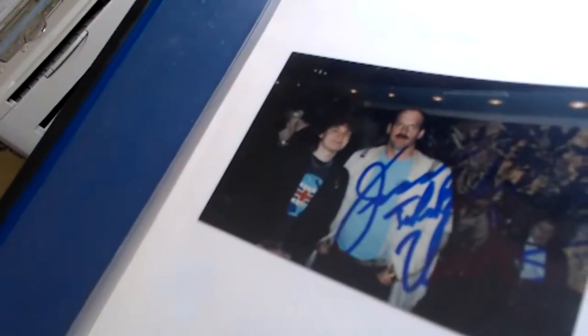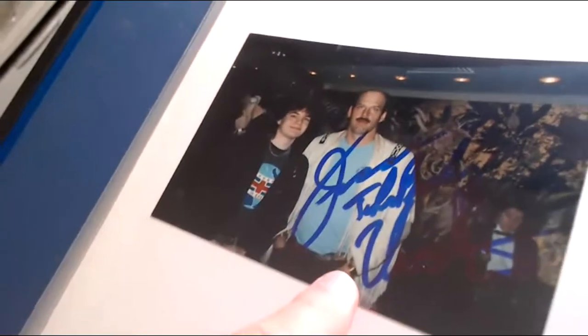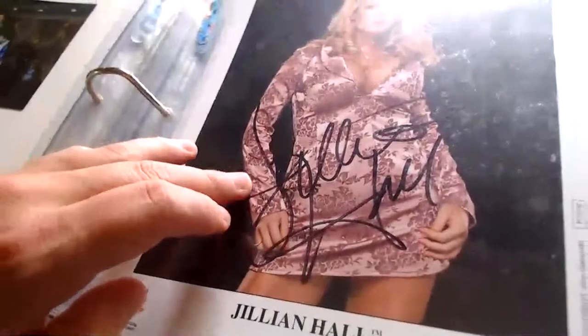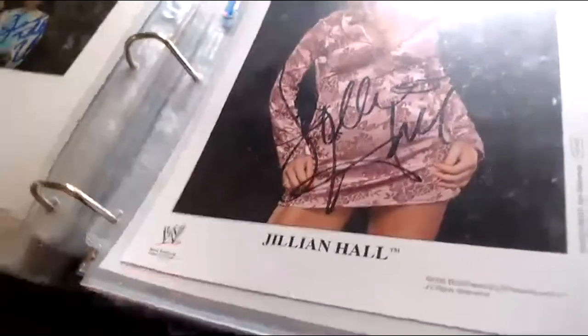Here's another one I got just recently from Bob Piveroff — it says 'Jesse the Body Ventura,' there he is in the picture along with Bob Piveroff. Next, Jillian Hall signed over here on a WWE promo picture from 2006. She managed John Bradshaw Layfield, turned face managing London and Kendrick, then turned heel again with the Britney Spears gimmick — signed by Jillian Hall.